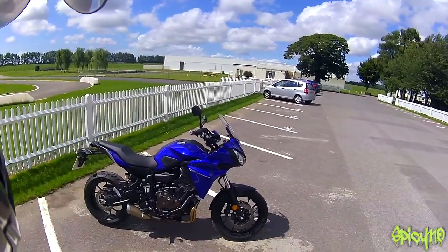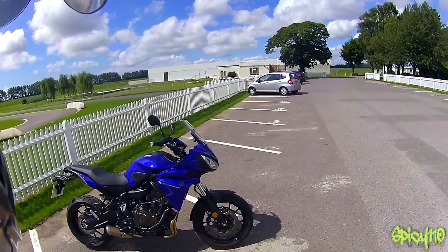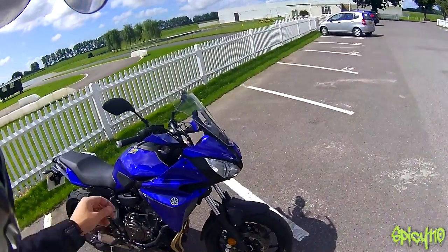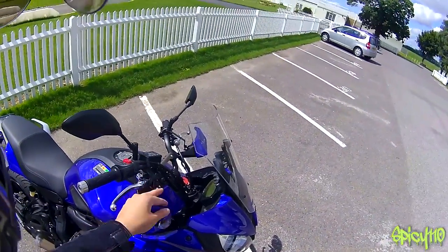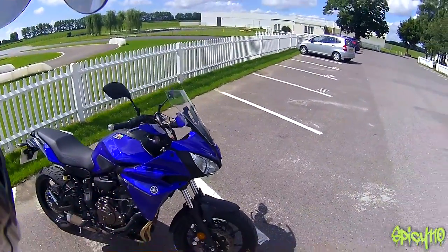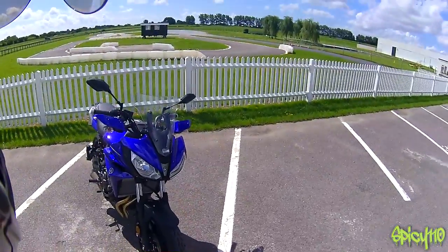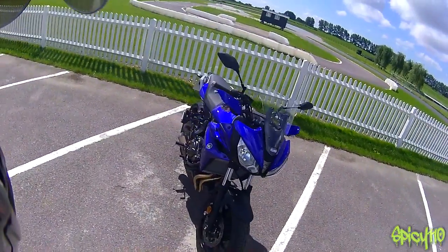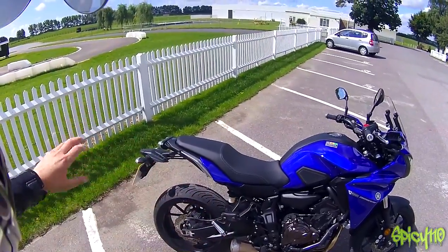I think it looks pretty good — not too overstated, quite understated in places, but with some nice design features. Like these little wind deflectors — they look quite cool. The front end's not too insect-y, not too buggy, looks quite nice. The exhaust looks nice even though it's far too quiet for my liking. The back end's nice and slim.